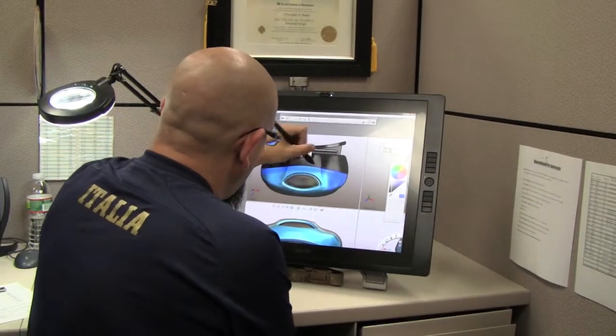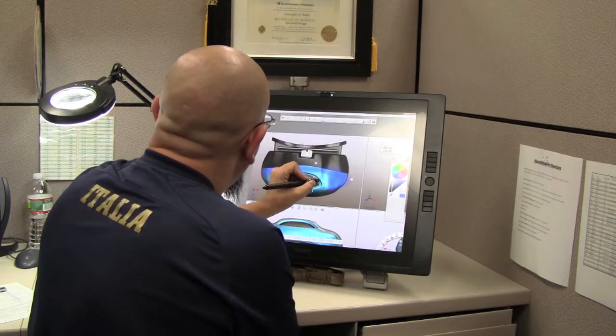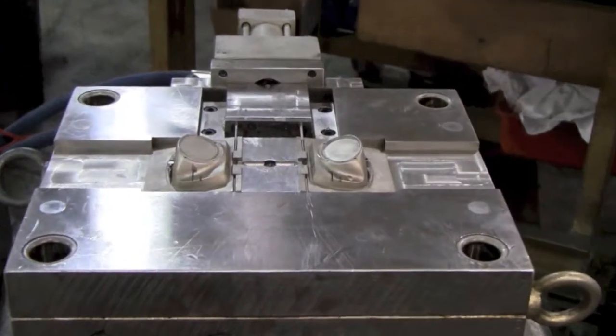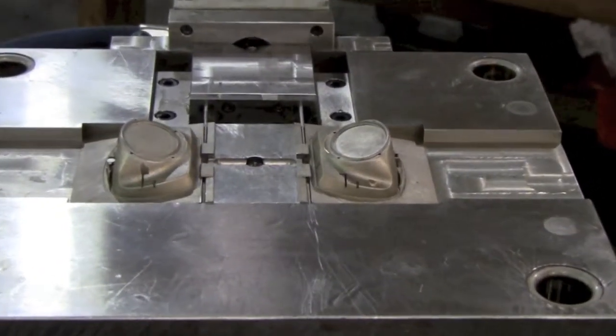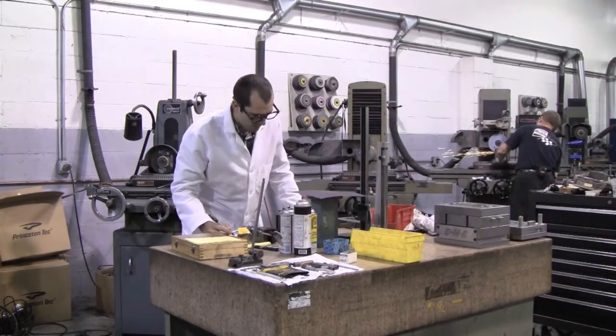The process of making a new light starts with the engineering department in the Bordentown, New Jersey office. After the engineering department has created the design, a mold is then made from the design and it gets sent to the Princeton Tech machine shop in Berlin, New Jersey.